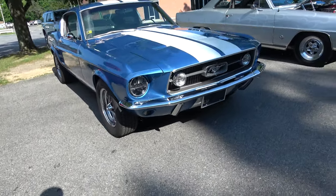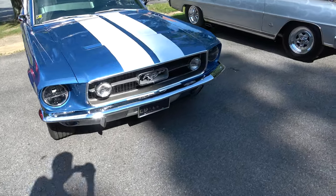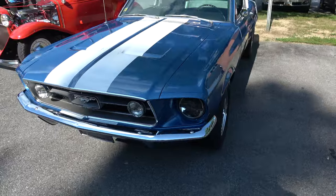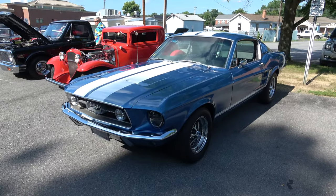1967 Mustang Fastback with a flip-down back seat.